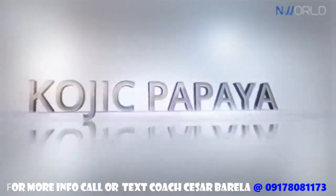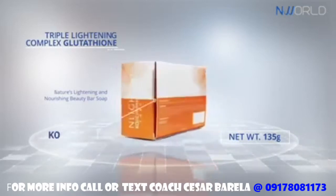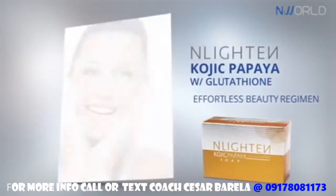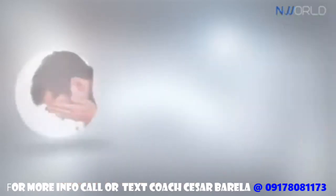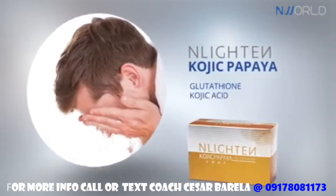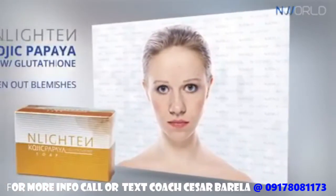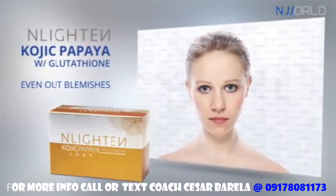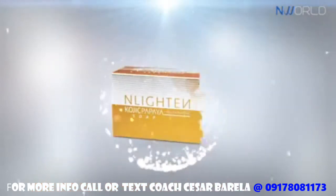Enlighten Kojic Papaya with Glutathione — nature's lightening and nourishing beauty bar soap — features triple lightening with glutathione, kojic acid, and papaya extract. This triple strength lightening complex is known to help even out blemishes, remove impurities such as dark spots, freckles, and pimple marks, and help lighten and refine skin complexion.